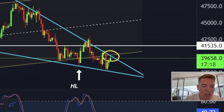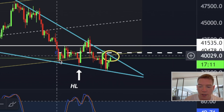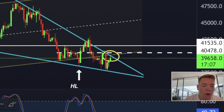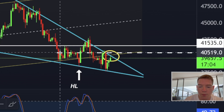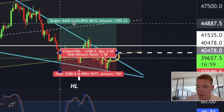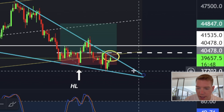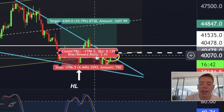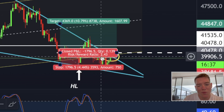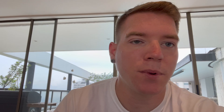I would open a long position at $40,480. The target would be $45,000, and I put a stop loss here, which gives us a risk-to-reward ratio of 2.5 — not really that bad. If we go up here, we can make 10.8%, and with 10x leverage that's over a hundred percent that you can make in the next potentially three days.